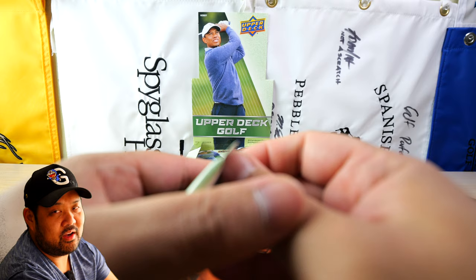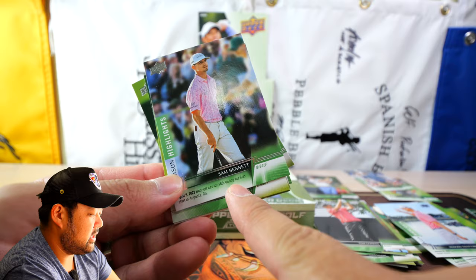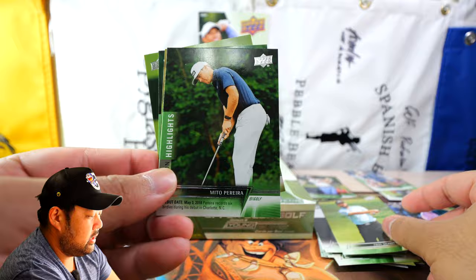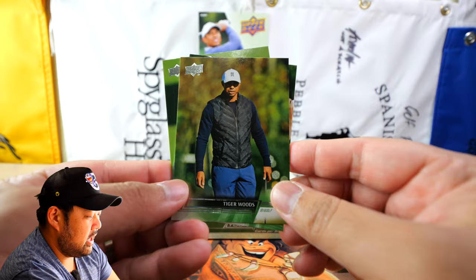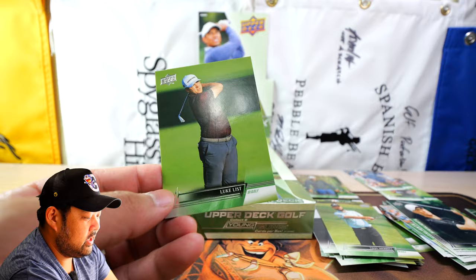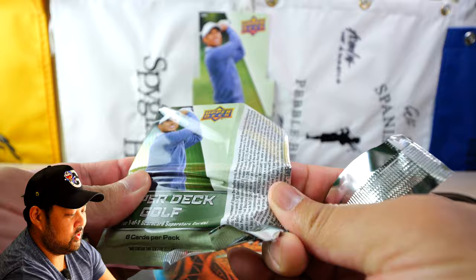Sam Bennett's Season Highlights notes he tied for 16th during his first start in Augusta — they don't mention the Masters by name, probably due to licensing. We have Mito Pereira, who did really well at the US Open but choked it on the 18th hole. Bernard Langer Tour Time, Justin Thomas Season Highlights, and then Tiger Woods — Sunday Red, no more Tiger Woods logo in play. Will Zalatoris on Season Highlights and Luke List as well.